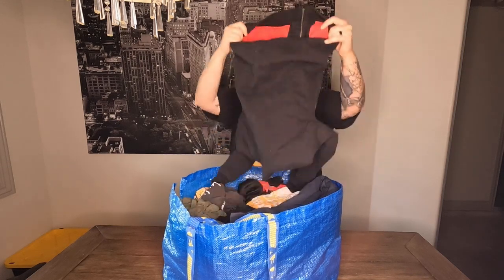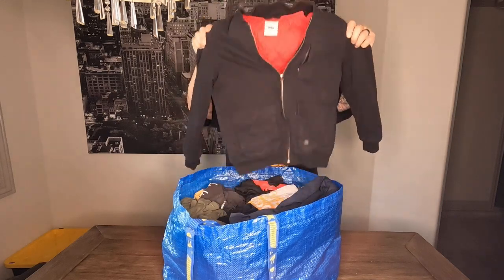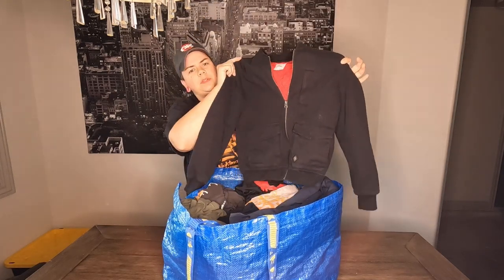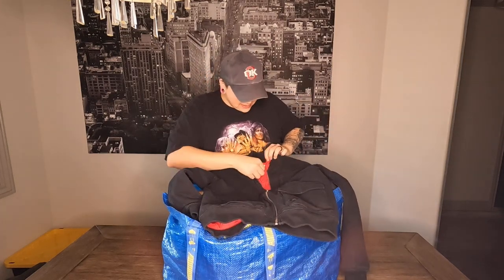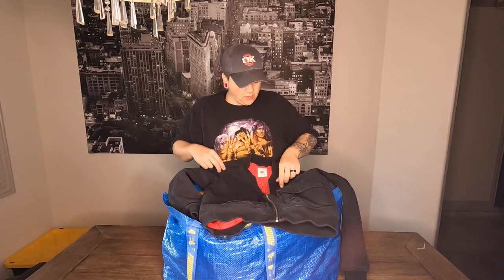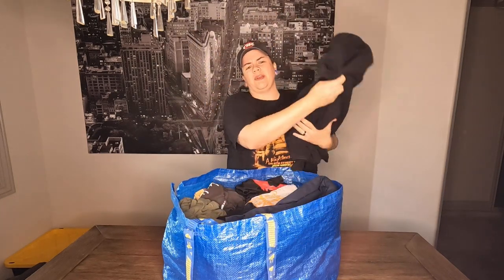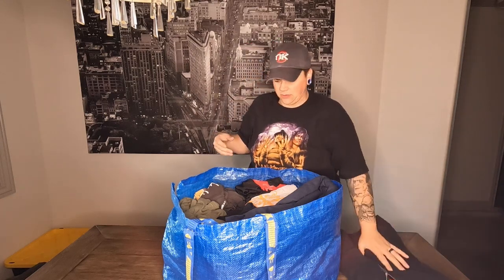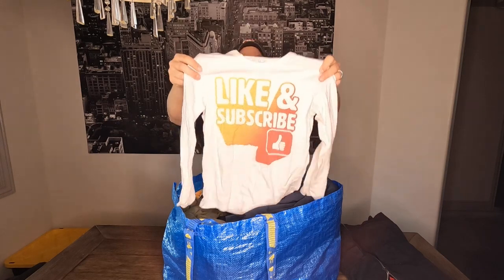Here's our first item — this is a Vans skateboard brand jacket. It has a nice red quilting on the inside and it is a size extra small, so it might be a little bit harder to sell, but it is a very nice high-quality jacket, so that was a pretty decent find.